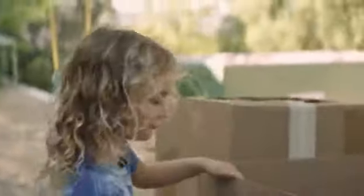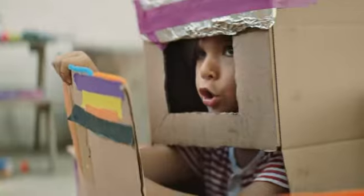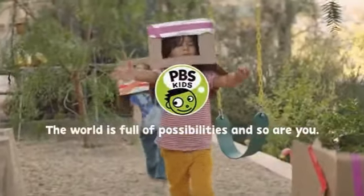I taught you how to tie your shoes. You taught me a box can be a spaceship. The world is full of possibilities, and so are you.